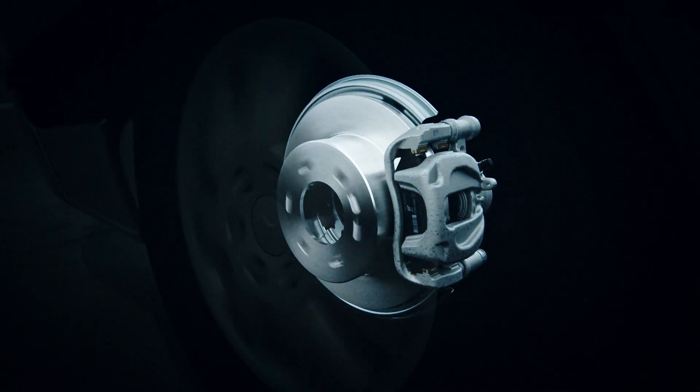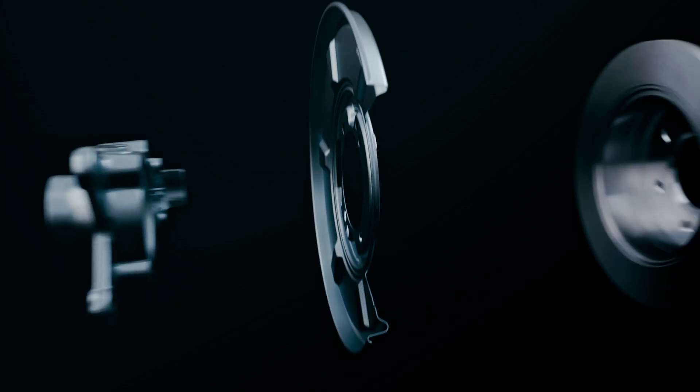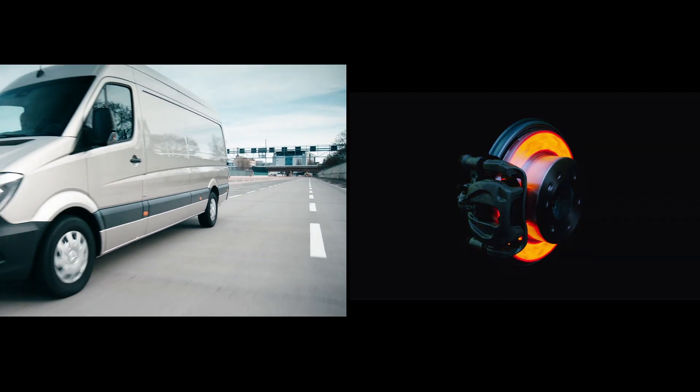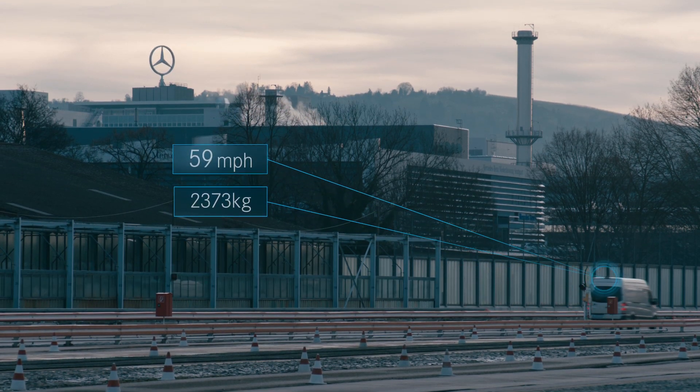Introducing the Mercedes-Benz braking system. The brakes are a critical safety system in our vans, made up of a number of components. With the help of our manufacturing partners, we've developed these to work harmoniously together. Every time you decelerate, your brakes undergo immense strain. The demands placed on the braking system of our vans are extreme, as we can reach the speed of a passenger car, but with a payload approaching that of a truck.